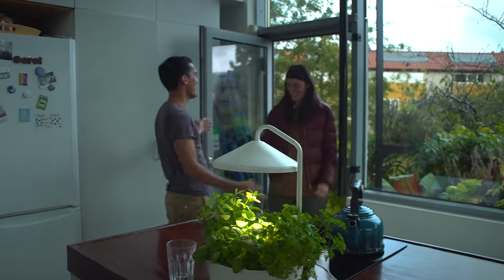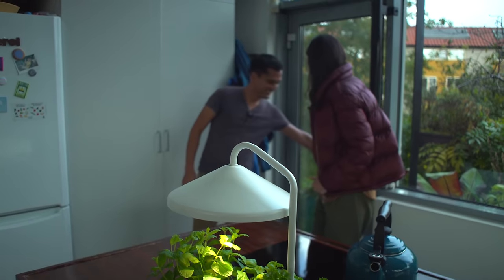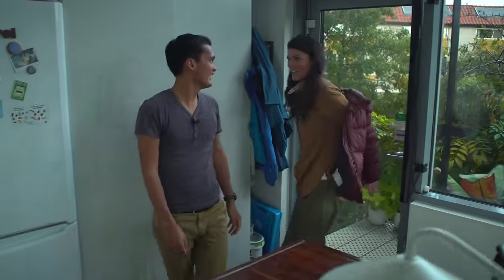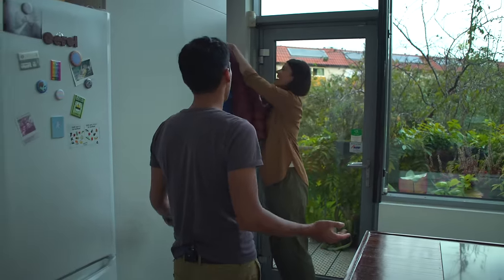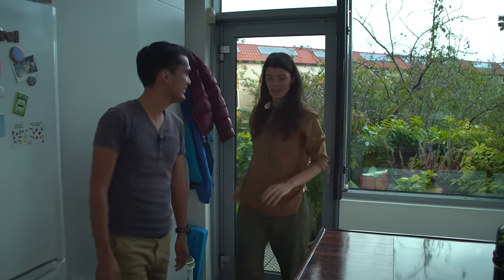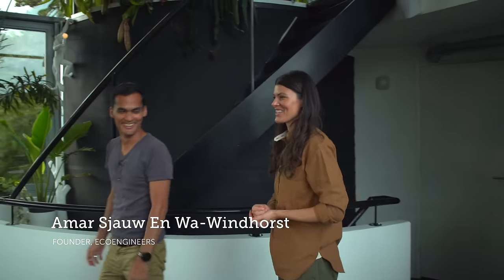Hey, how's it going? Welcome. Nice to be back here. It looks even greener than before. It's growing fast here — it's like a greenhouse. Well, I guess you've grown into the place, so to speak. Actually, the plants have grown into the place.